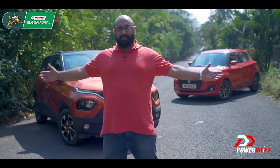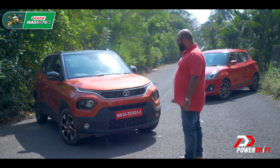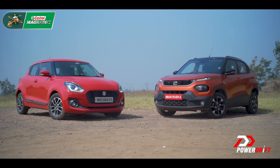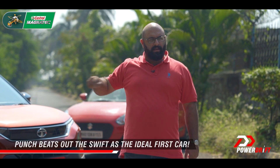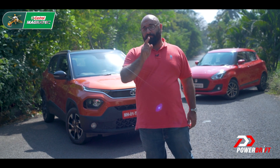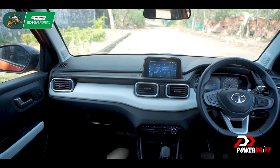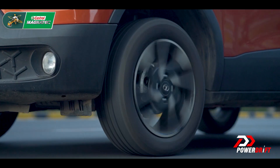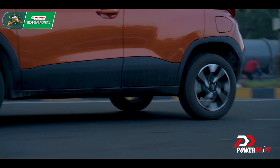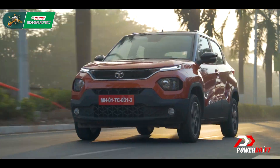Second confession: this has been one of the most difficult comparison tests I have done in my life. But it is time for a verdict, and apples to oranges — tonight I'm taking the orange home. I think the Punch is a better first car. I've just had a bit of a eureka moment: remember Tata's 'more car per car' philosophy with the Indica? I'd say the Punch does it even better.